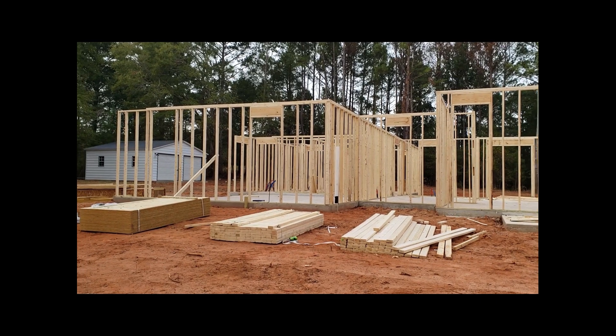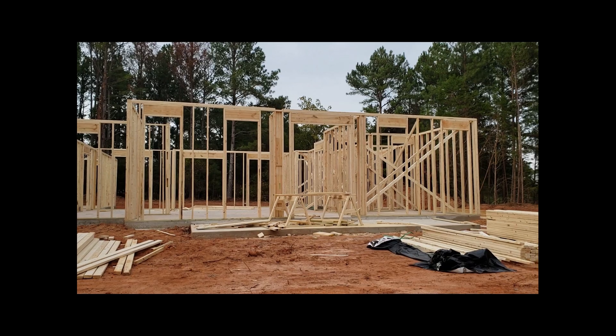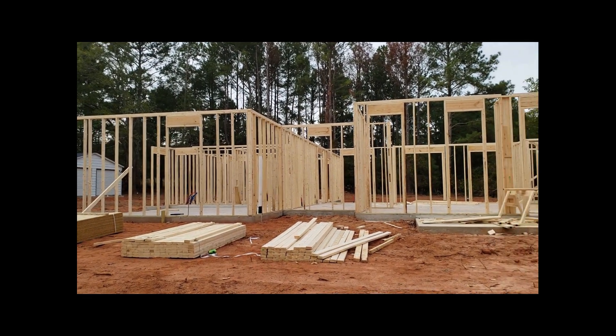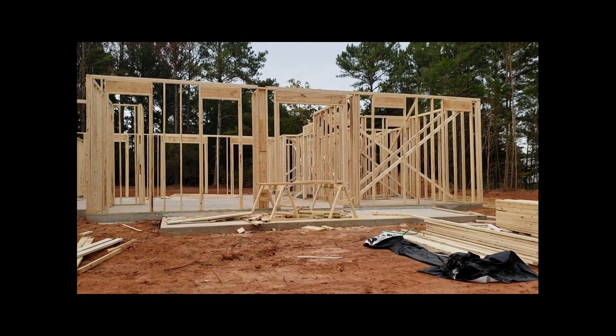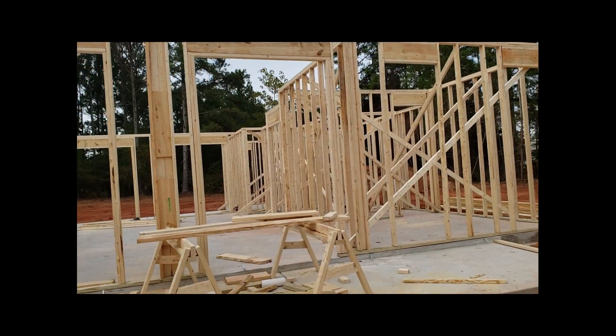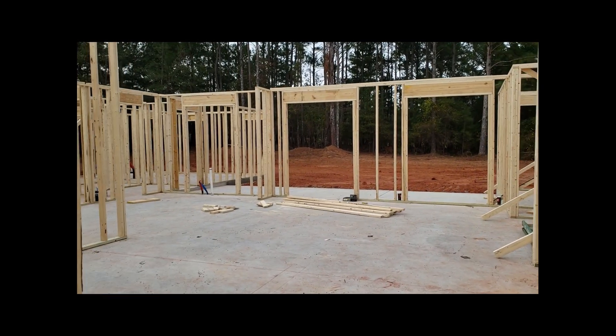So today is October the 23rd. This is the 2nd day of framing and we've got pretty much our entire 1st floor framed out. We'll do a quick little walkthrough right here, walking up to the front porch, going into the front door.